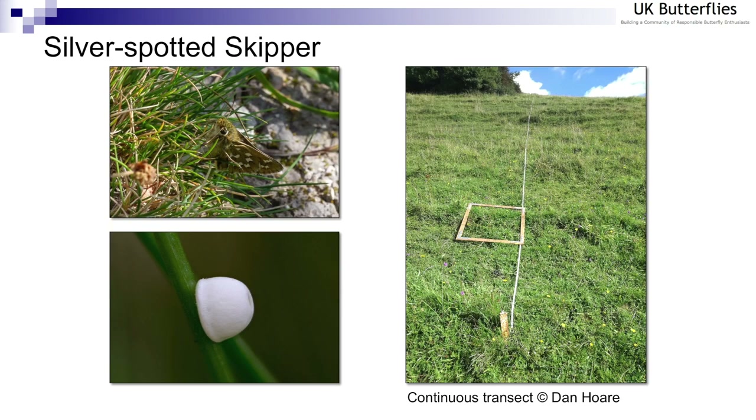Another example is the silver-spotted skipper. It lays its eggs on tufts of sheep's fescue, often growing over bare ground. In the top left picture you can just about make out a female laying eggs on some sheep's fescue — I think this was taken at Broughton Down in Hampshire — and the pudding-shaped egg in the bottom left. Martin Warren and Dan Hall especially follow a continuous transect and use a quadrat to count the eggs found along a slope, monitoring silver-spotted skipper welfare trends using an immature stage.